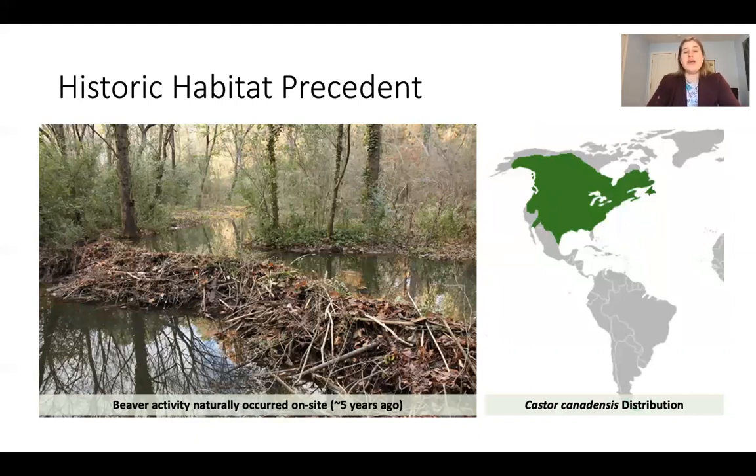Interestingly, beaver lived at the site as recently as five years ago. Beaver have been making an urban comeback in the southeastern United States, with large numbers of beaver ponds found in Atlanta, Charlotte, and Raleigh-Durham. The beaver in this area seem to travel up and down Nancy Creek, living on tributaries until they eat themselves out of home, then move on to a new site while vegetation regrows at their old sites.